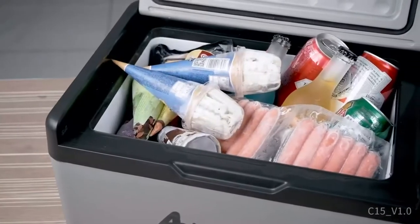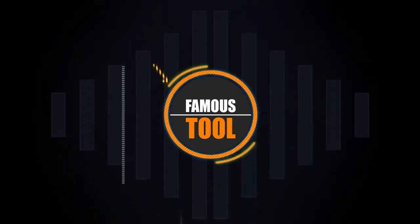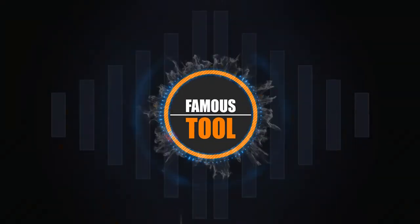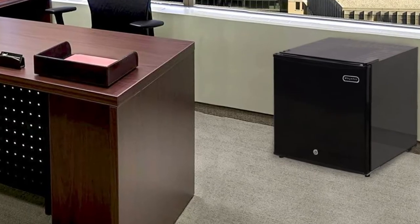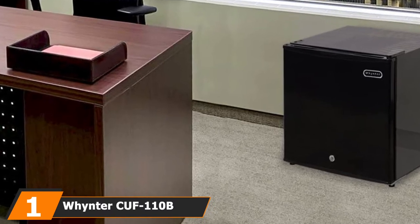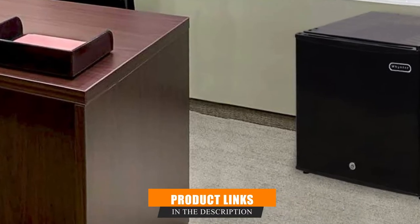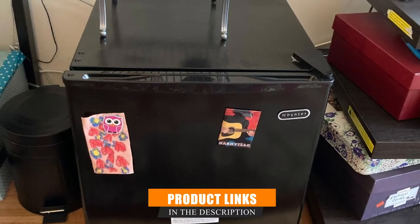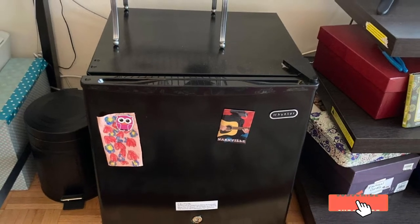So without further ado, let's get started. At the first position of our list, we have the Winter Cuff 110 Energy Star 1.1 cubic feet upright lock. The Winter Cuff is a good option for small apartments as it's very compact, making it ideal for storing some blocks of cheese, frozen meat, or other basic food items.